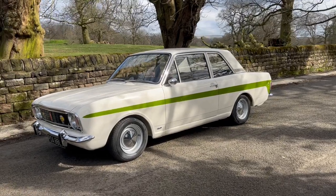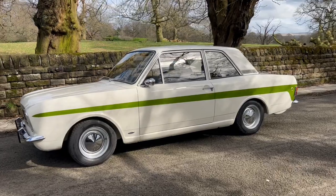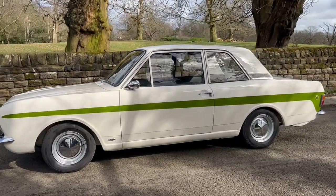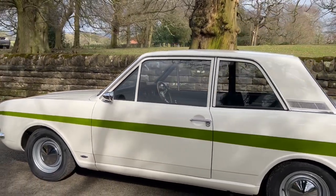An early production series Lotus Cortina, subject to a comprehensive restoration between 2019 and 2022. Minimal mileage has been covered since the completion of the restoration, and it still presents excellently.